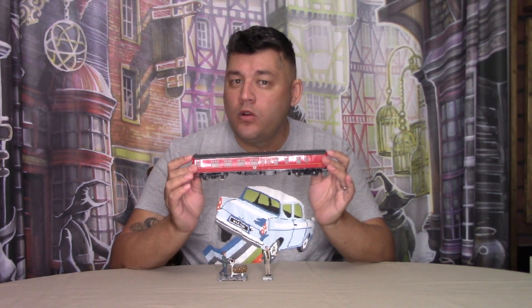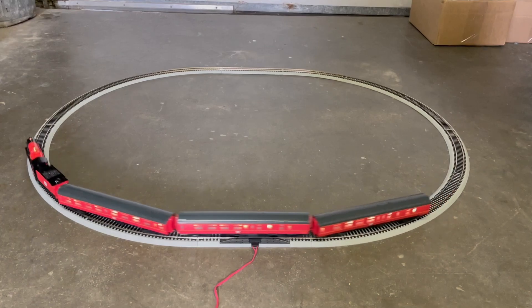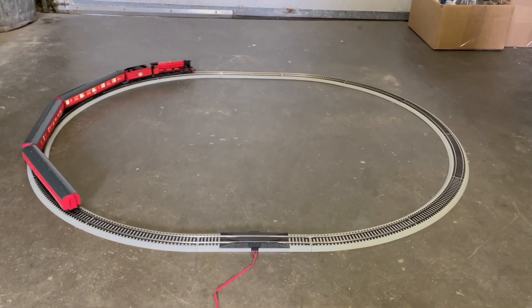As mentioned in the description on the Bradford Exchange website, the engine's front lamp glows. The coal car does not have any light-up features, but all the connecting passenger or coach cars light up.